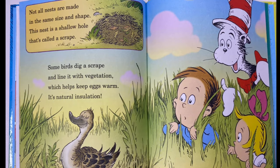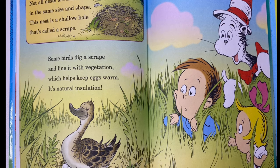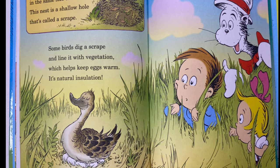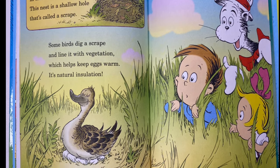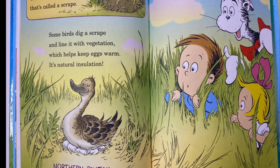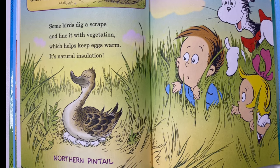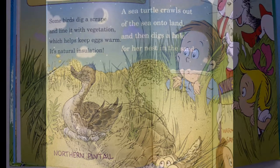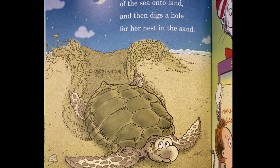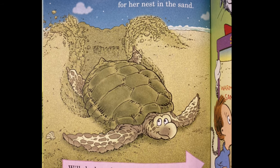Not all nests are made in the same size and shape. This nest is a shallow hole that's called a scrape. Some birds dig a scrape and line it with vegetation, which helps keep eggs warm — it's natural insulation. A sea turtle crawls out of the sea onto land and then digs a hole for her nest in the sand.